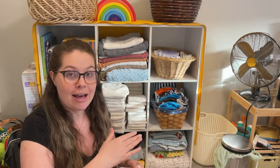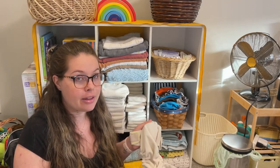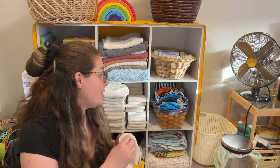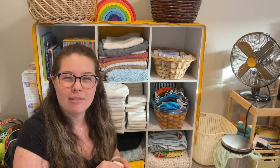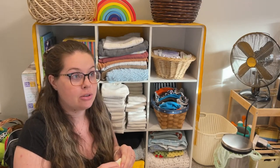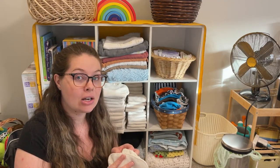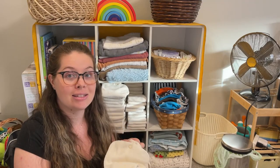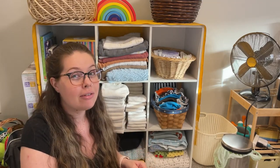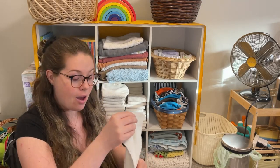There are also hybrid diapers that do both — some have snaps and a stuffing option, so they're kind of like all-in-one and all-in-two combined. Hybrid diapers can also have inserts that are either cloth or disposable, because some diapers let you use a disposable insert so you can throw away the inside and reuse the shell. There are a lot of different options.